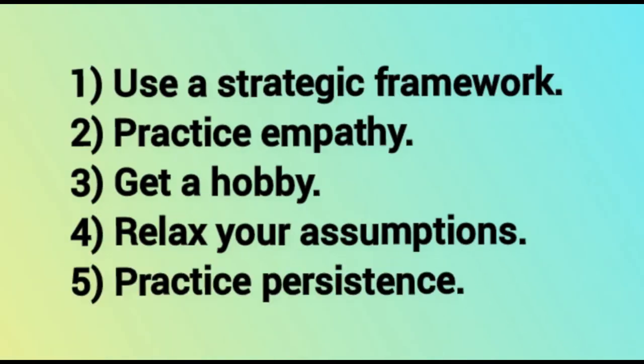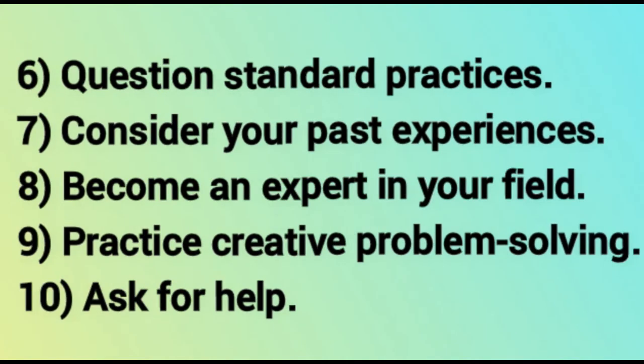The ten ways are: 1. Use a strategic framework. 2. Practice empathy. 3. Get a hobby. 4. Relax your assumptions. 5. Practice persistence. 6. Question standard practices. 7. Consider your past experiences. 8. Become an expert in your field. 9. Practice creative problem solving. 10. Ask for help.